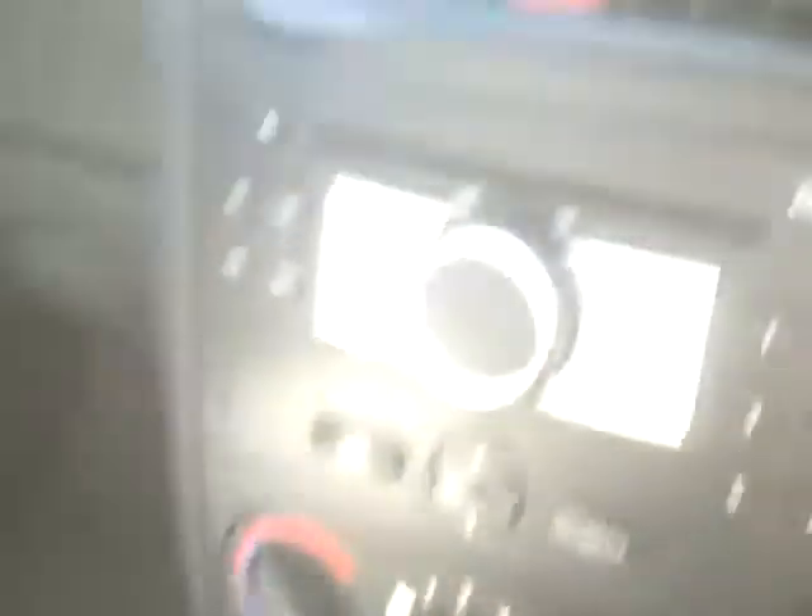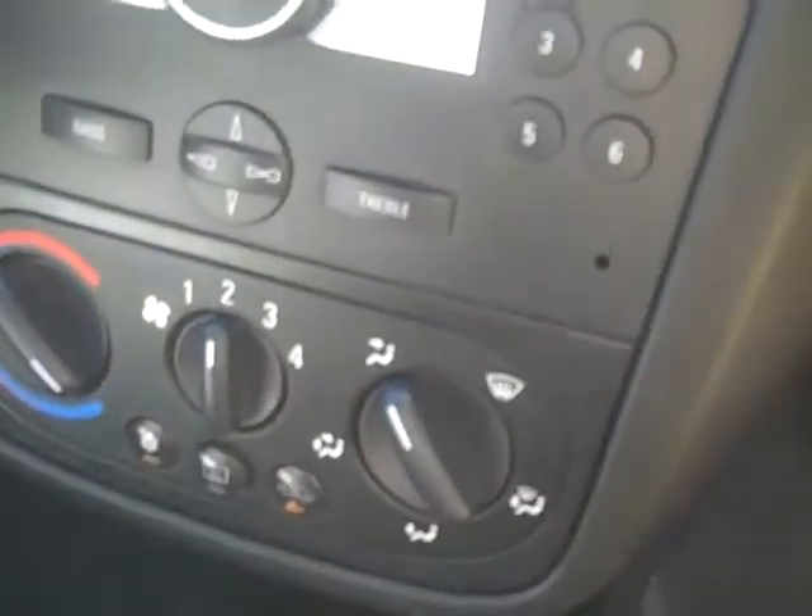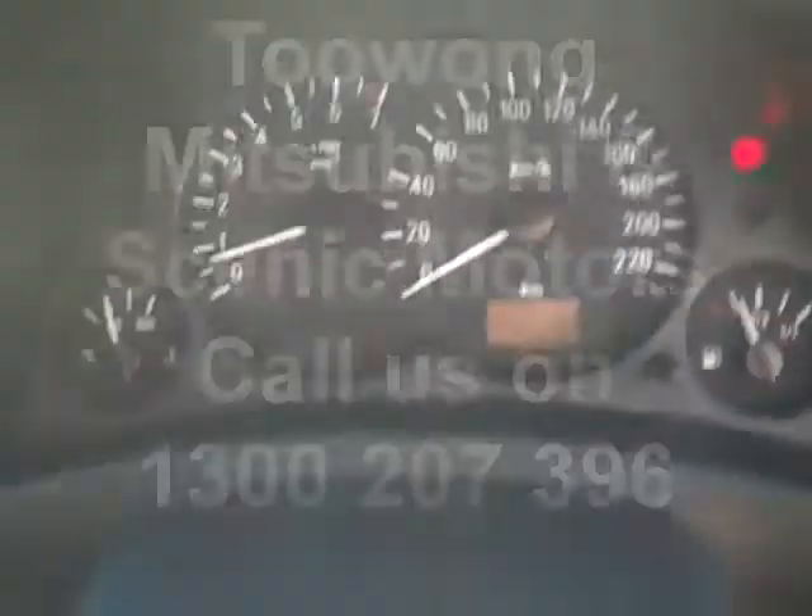There's heaps of room in the back there. It's been very well looked after. It is the five-speed manual, it has an MP3 CD player, and it's also air-conditioned. Come in and test drive at Chuan Michibishi today.